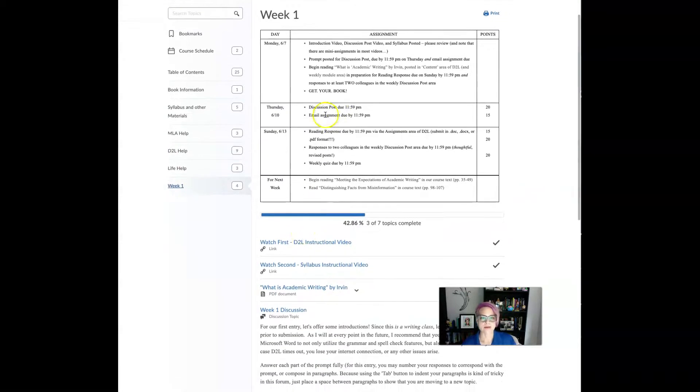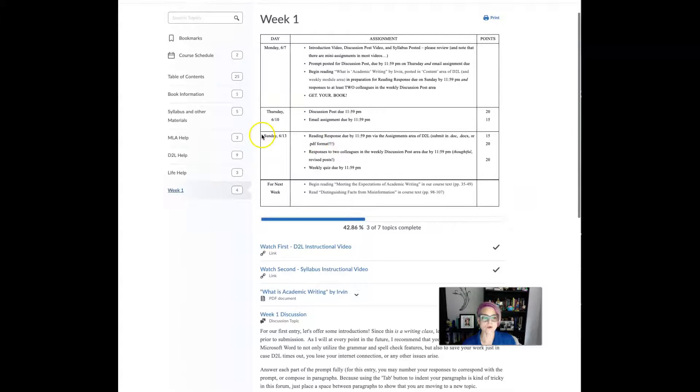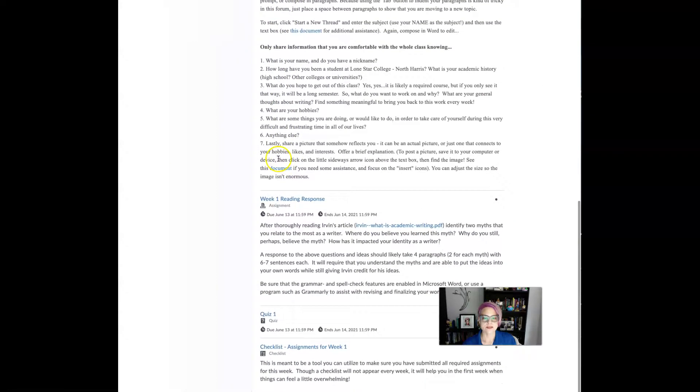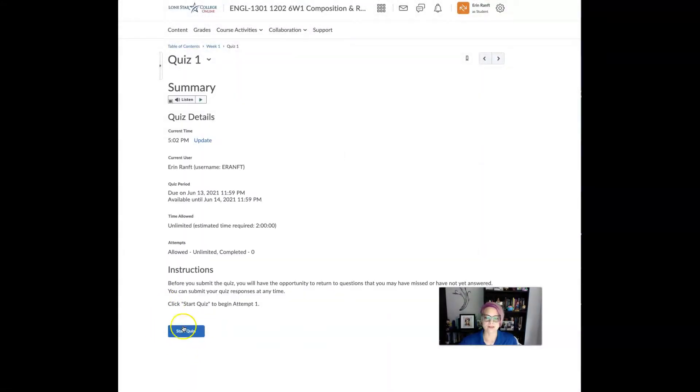We've talked about the discussion post, the email assignment, and the reading response. Please make sure your reading response is submitted in .doc, .docx, or PDF format — the program won't open anything else. If you're working on a Mac, do not upload your work in Pages format. If you need instructions on how to save in the proper format, go to D2L Help. There's also a quiz — I recommend waiting to take it until you've done the Irvin reading and viewed all the videos and assignment guidelines, since there are questions from all of that.